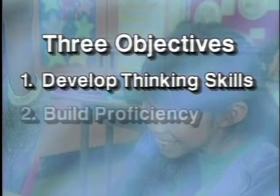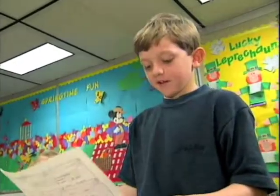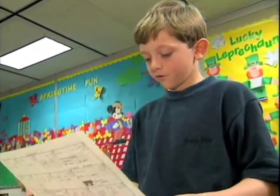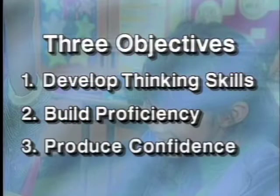The second objective is to build proficiency. Excel Math introduces new concepts while reviewing previously taught concepts, enabling students to master the old while being challenged with the new. And the third objective is to produce confidence with a positive experience in math.